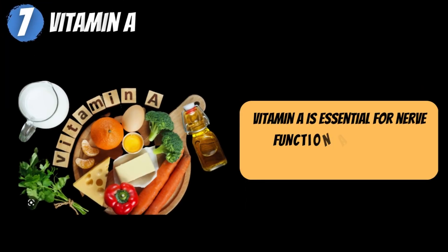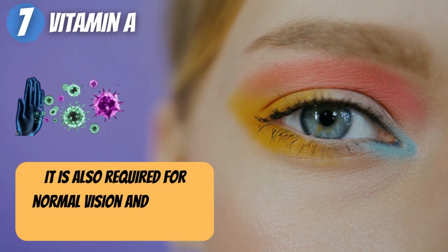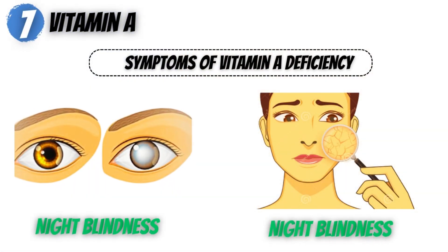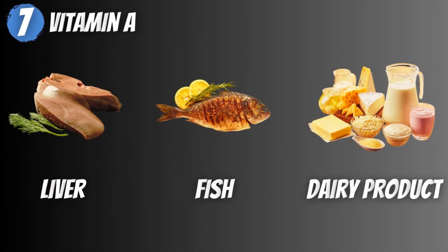7. Vitamin A. Vitamin A is essential for nerve function and aids in the production of myelin. It is also required for normal vision and immune function. A vitamin A deficiency can cause nerve damage and neuropathy, with symptoms including night blindness and dry skin. Liver, fish, and dairy products are high in vitamin A.